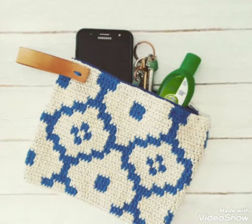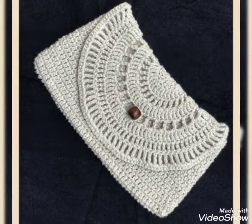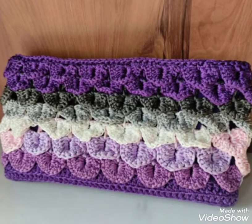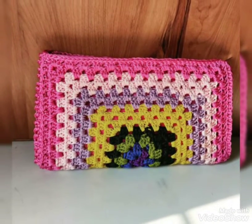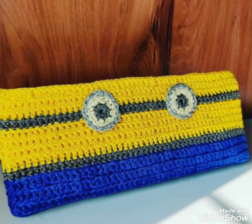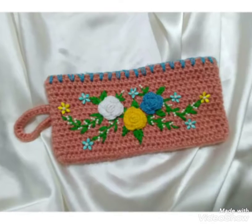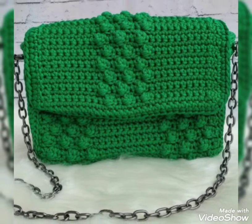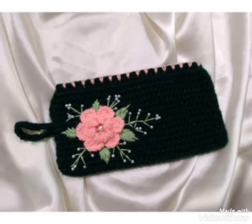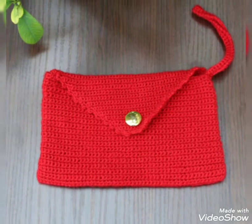So viewers, keep watching my videos and stay connected. Today I will show you some designs of crochet clutch. In this video you will get awesome and beautiful designs of crochet clutch. You can use different colors and different thread to make these designs. You will get many useful ideas and stunning designs of crochet clutch, and I hope that you love these ideas.